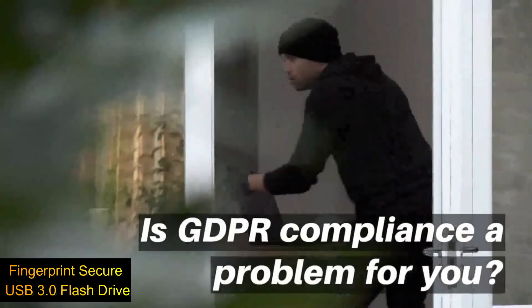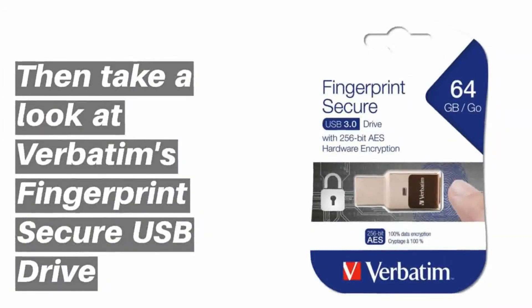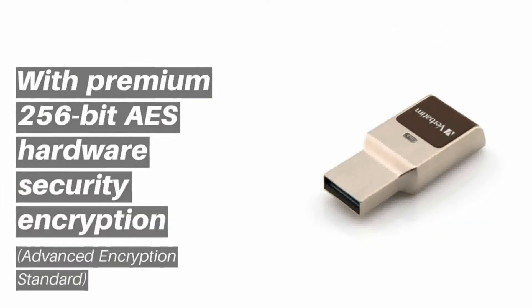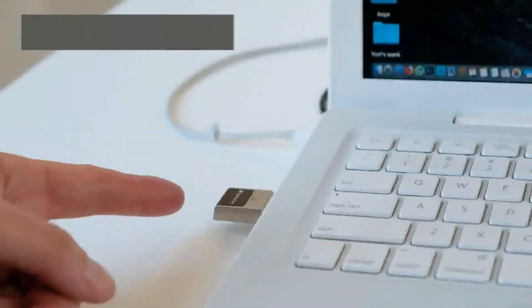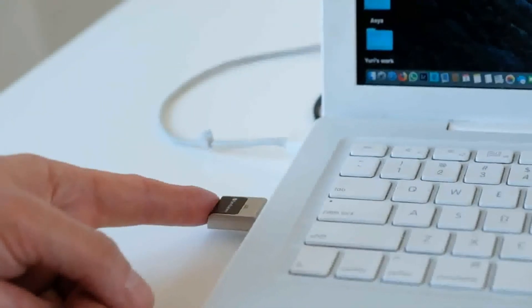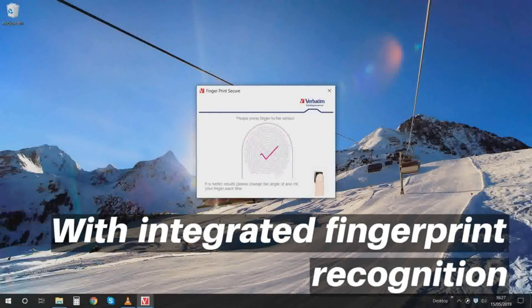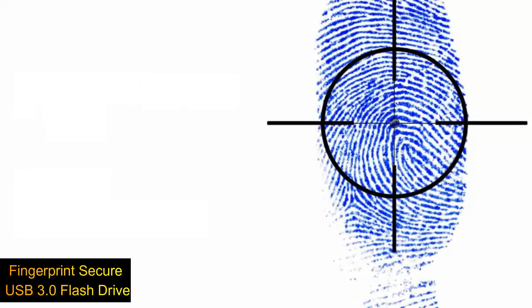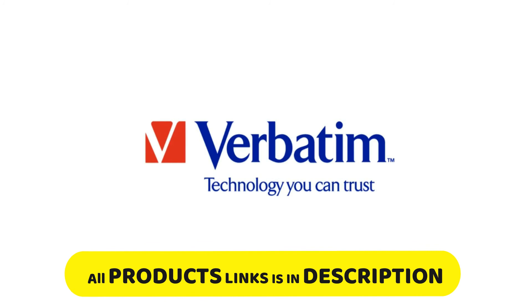Number one: the Fingerprint Secure USB 3.0 flash drive with AES-256 hardware encryption. Using your fingerprint and powerful hardware-based 256-bit AES encryption, this drive keeps your data safe from unauthorized access without requiring a password. It can register up to six fingerprints and comes with a user management app. The USB 3.0 interface offers faster data transfer speeds versus USB 2.0, and it is compatible with both Windows and Mac platforms. Links are in the description.